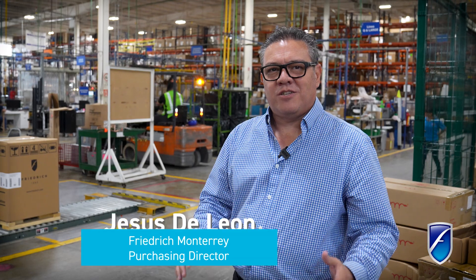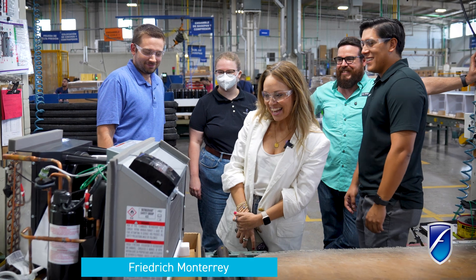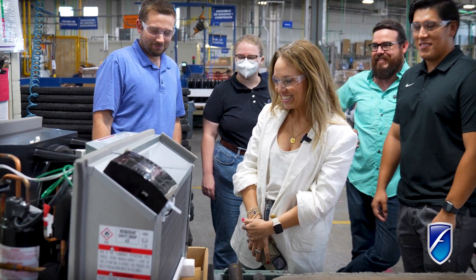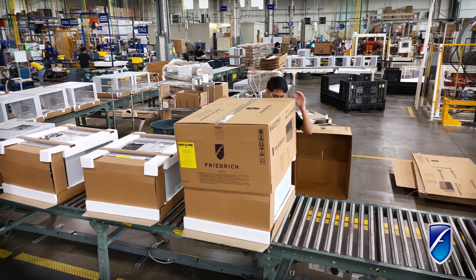This is a transition that we're facing right now for the A12 models. We have people coming from the U.S. and we have our engineering and all the Mexico team working together to put the product on the line, to run the pilots, do the testing, so we can start running production by the end of this year.